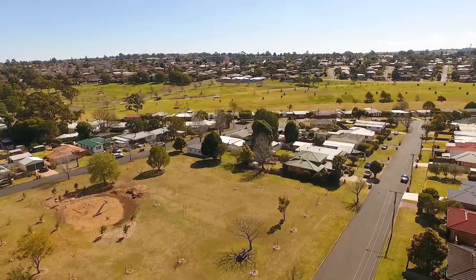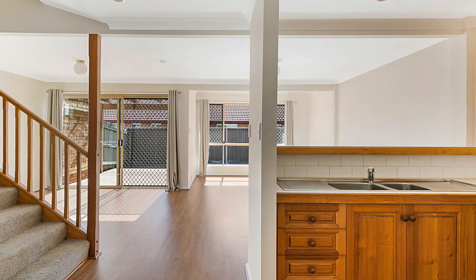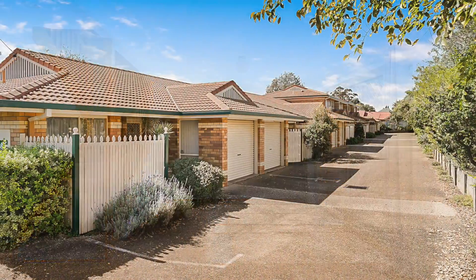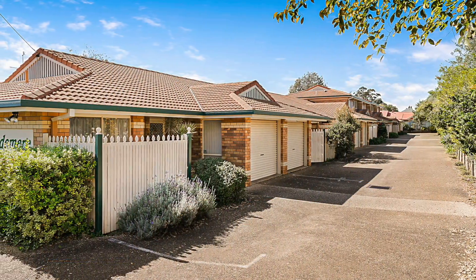Newtown continues her strong demand, being an in-demand location by tenants and owner occupiers alike, with the convenience of great shopping, parks and its proximity to the CBD.